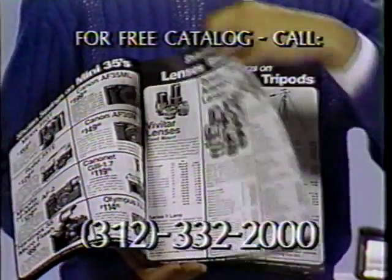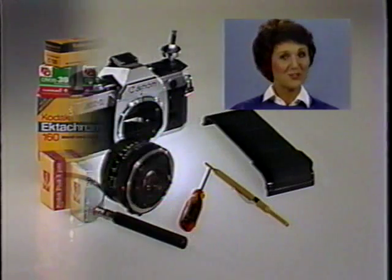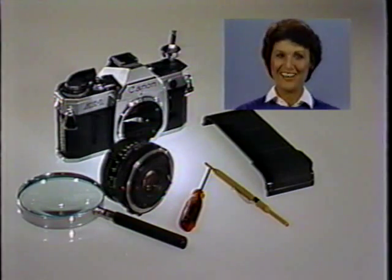You'll find them all in Shoe Tan's free discount photo catalog — write or call for yours today. And remember, Shoe Tan's full services include the rental of photo equipment, high-quality processing of prints and slides, and professional repair on most camera makes and models.